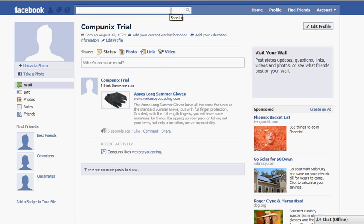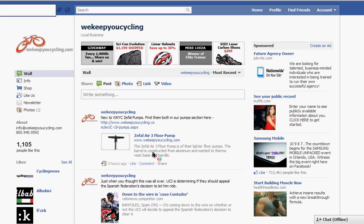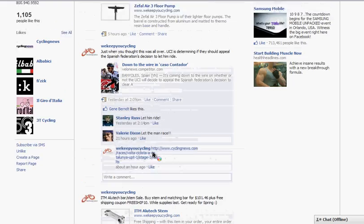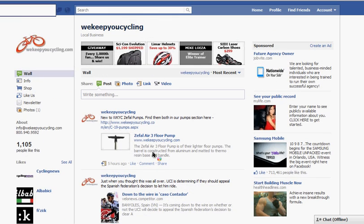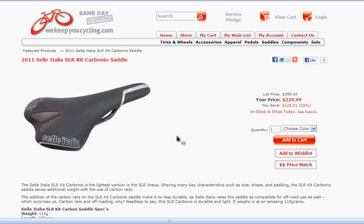Now, we've also developed a way to integrate your eCommerce shopping into Facebook. Let's take a look at WeKeepYouCycling. This is WeKeepYouCycling's Facebook page. Many companies have walls and blogs where people can share information about items and brands. What CompUnix has done is develop a shopping cart for Facebook where you could browse through all the items — apparel, accessories, tires, and wheels — the same as on your eCommerce website. When you click on a link it brings you directly to your eCommerce shopping site where the user could decide to purchase right then and there.